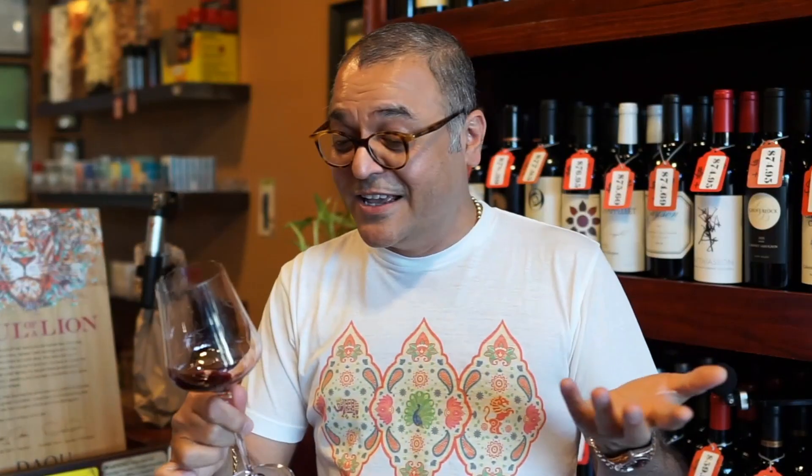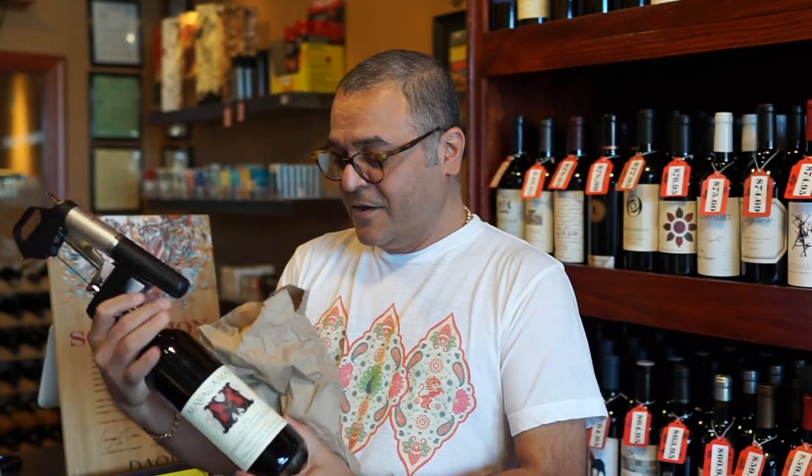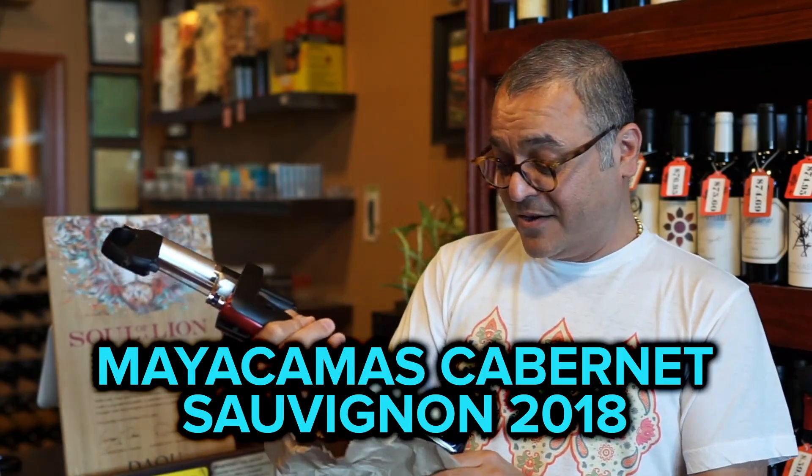Let's reveal the wine. It's Maia Camas — Mount Veeder, 2018. Wow, I love this wine. Beautiful.